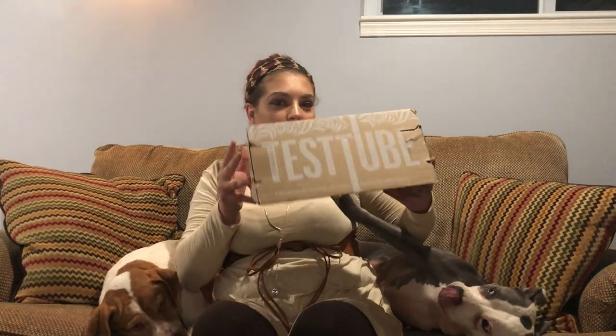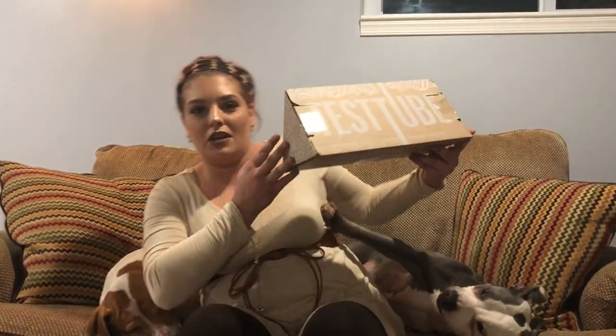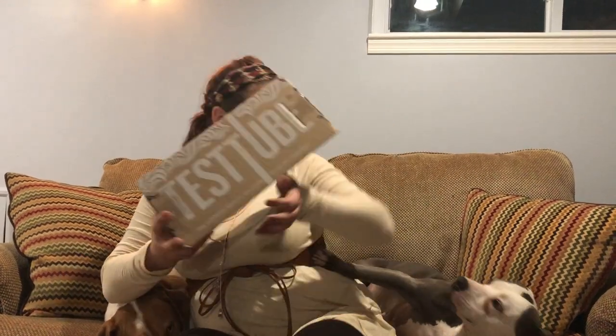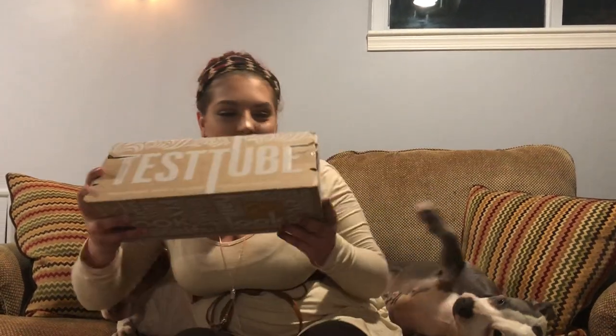Hi guys, welcome back to Crazy Errands Reviews! Today we are unboxing the new Beauty Test Tube — it's a monthly subscription that delivers beauty, wellness, makeup, hair care, and skincare products. It's a seasonal thing, so they send quarterly, four packages a year, and they're around the $40 mark. I'll link down below where you can get this box and the exact price.